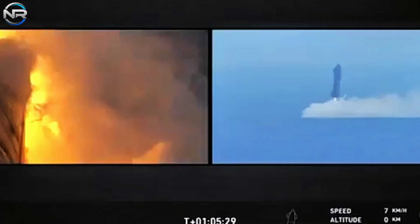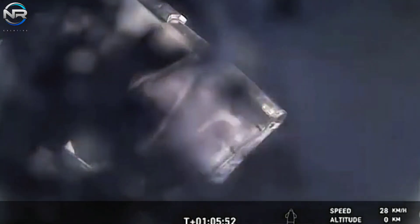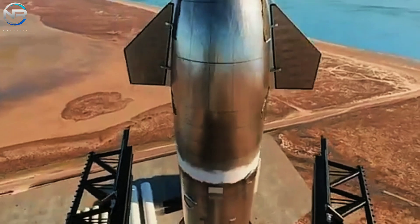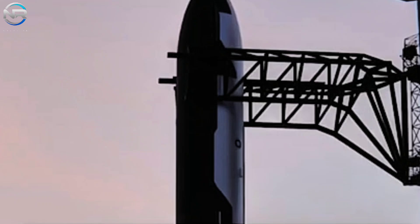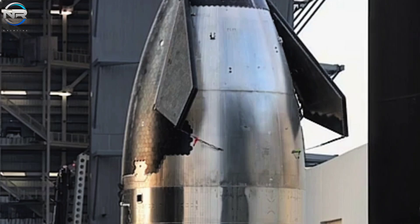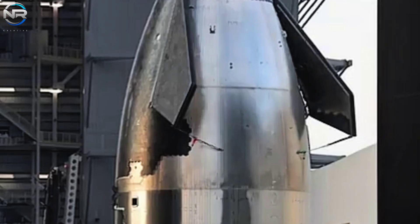SpaceX's ambitious flight agenda presents numerous opportunities for testing and refining this technology. The organization intends to execute a maximum of 25 flights by the conclusion of 2025, intensifying production efforts, augmenting testing facilities, and enhancing launch systems. During these missions, SpaceX is anticipated to unveil a significant enhancement in vessel recovery techniques. Although existing ocean landings provide a provisional solution, SpaceX intends to shift towards utilizing the Mechazilla arm for ship recovery.